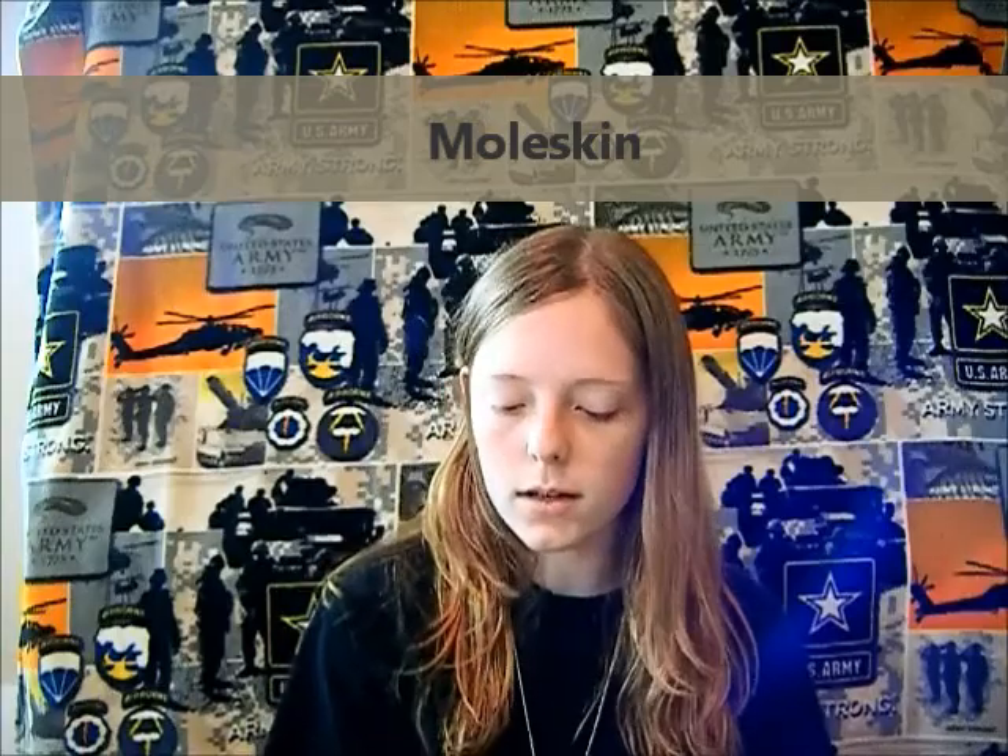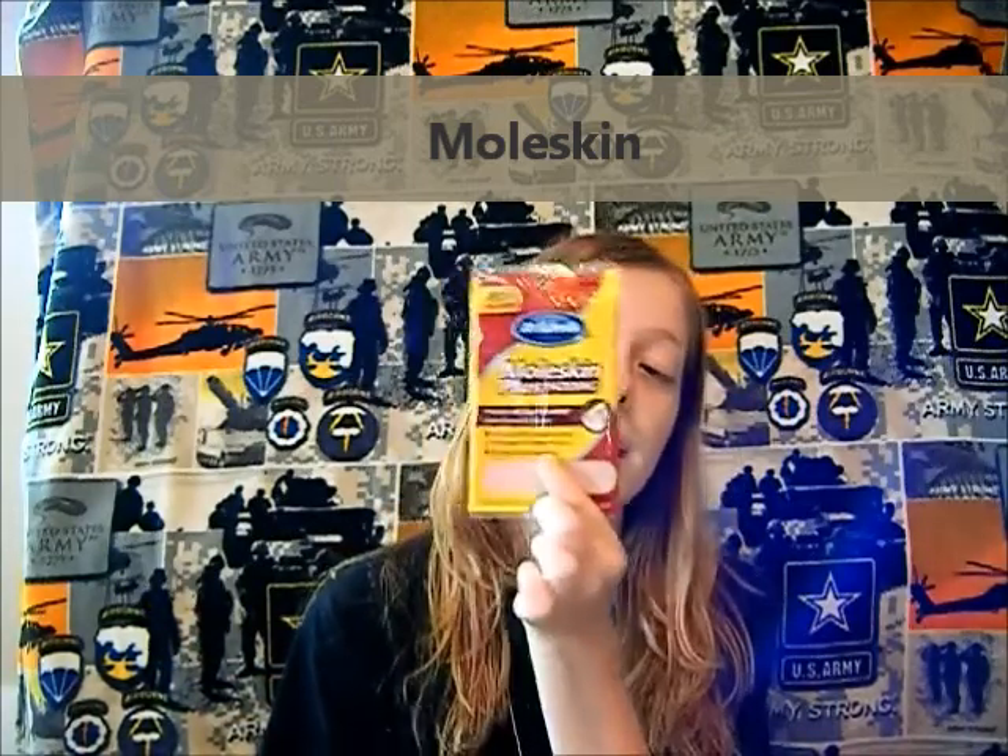Moleskin — from Dr. Scholl's. It provides all day pain relief from calluses, soft padding, protects feet from painful shoe friction, and can be cut to any size. There are actually three sheets in here. Between my anti-rub and this moleskin, this should protect my feet when I'm breaking into my boots or after long rucks and marches. Your feet are everything in basic combat training.